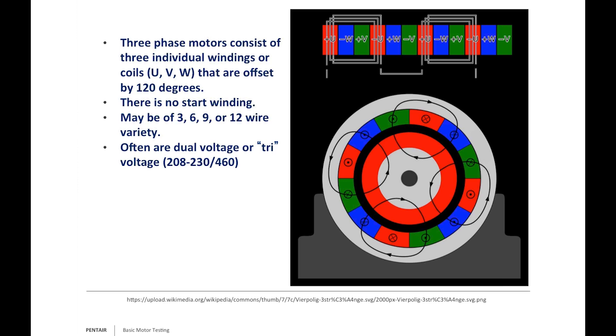Three-phase motors have three windings — T1, T2, T3 — often called U, V, W — offset by 120 degrees. Because of this, they don't need a start winding, and they also have no built-in overload. When dealing with a three-phase motor — above or below ground — you must add protection. If you don't put protection on them, you're running that risk every time.